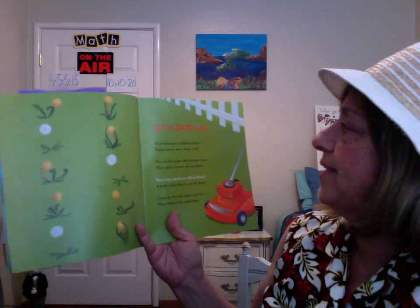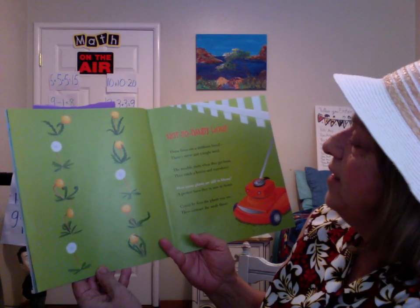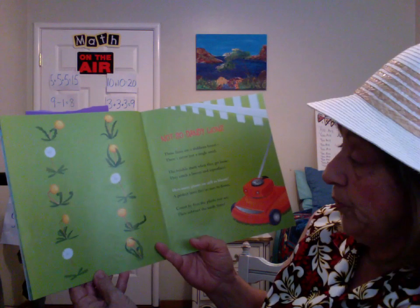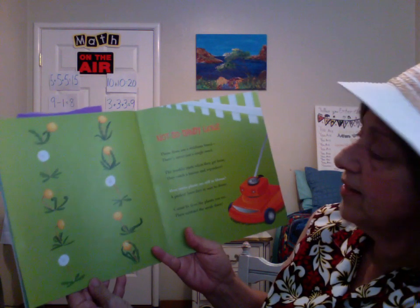Not So Dandy Lions. These lions are a stubborn breed. There's never just a single weed. The trouble starts when they get loose — they catch a breeze and reproduce. How many plants are still in bloom? A perfect lawn they're sure to doom. Count by fives the plants you see, then subtract the seed-free.